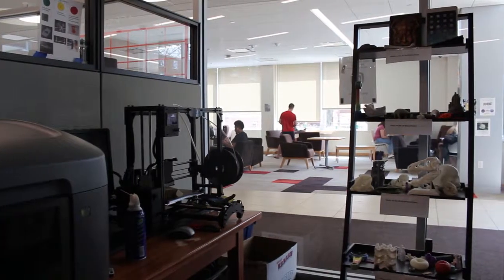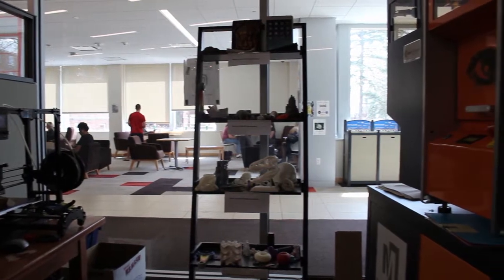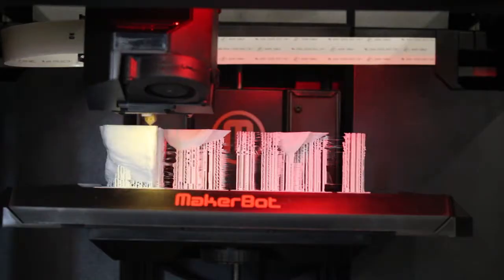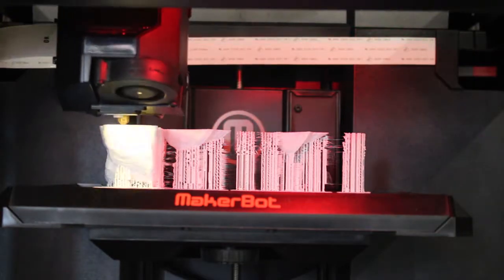It contains vinyl and laser cutters, sewing machines, and multiple 3D printers. They also have trained interns at the Makerspace to help you with whatever project you want to try.